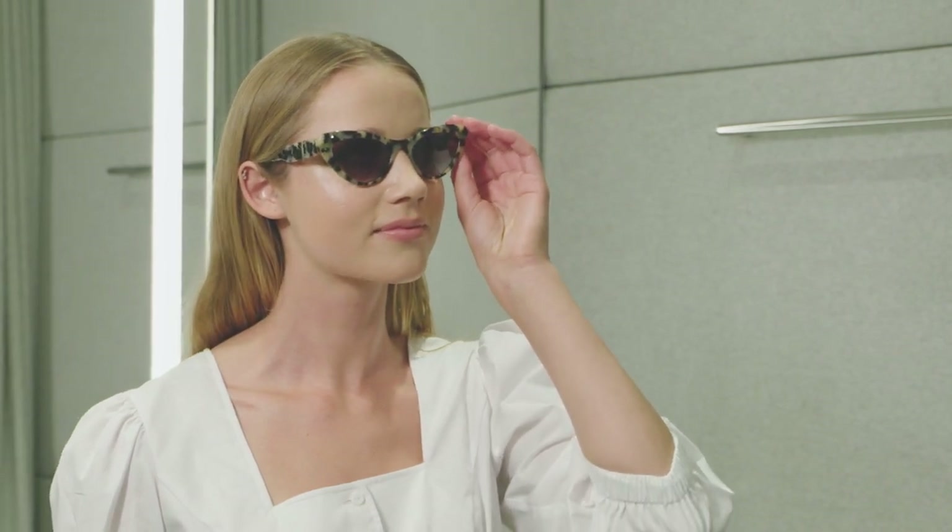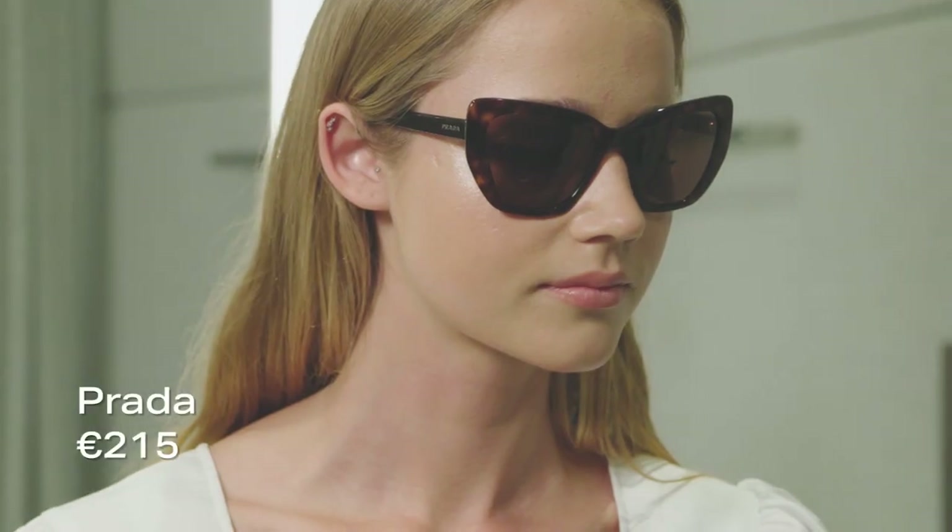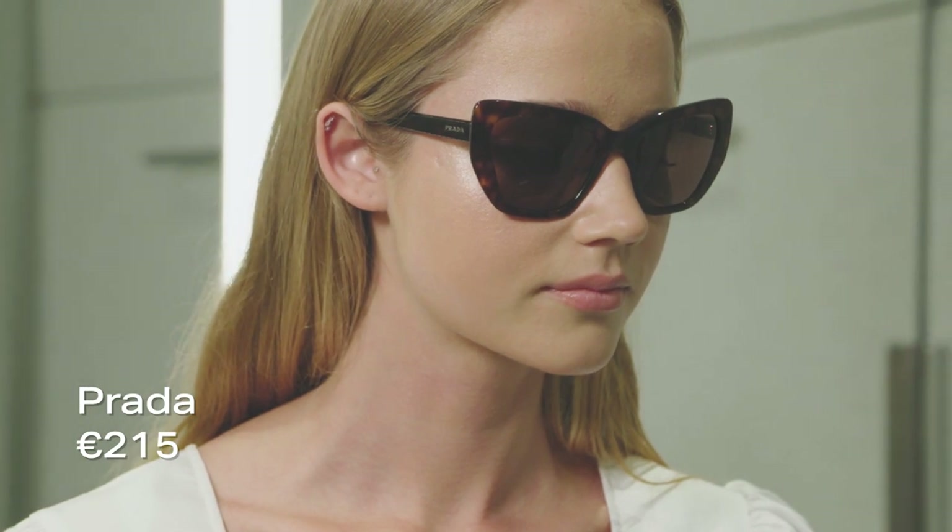The retro cat eye shape has made a huge comeback in modern iterations of tortoiseshell printed and colour pop. Square shaped faces suit cat eye styles as they will add in curves and soften features. They're also great for lengthening the face and emphasizing the cheekbones.